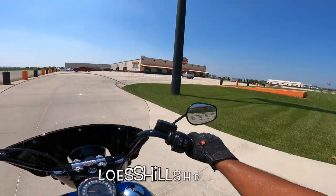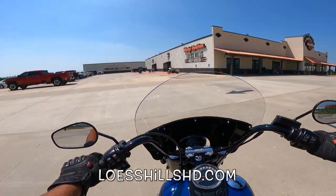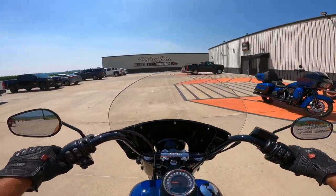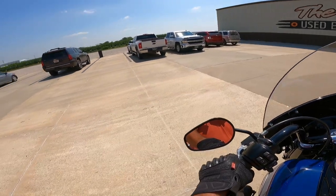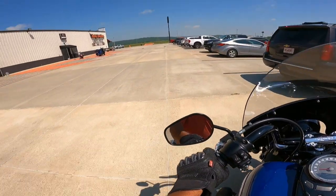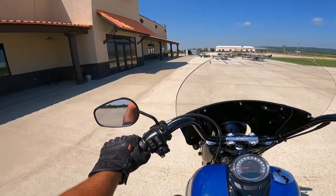Hey, here we are — Lust Hills Harley-Davidson, LustHillsHD.com. Look at that place — isn't that just gorgeous? Motorcycles everywhere. This back area here, the toy box is full — just full of used motorcycles. Everything you could possibly imagine. And of course the main building is full of new motorcycles. I think between the two buildings they have close to 200 motorcycles here. Let's pull this hot rod over and do a quick walk-around.